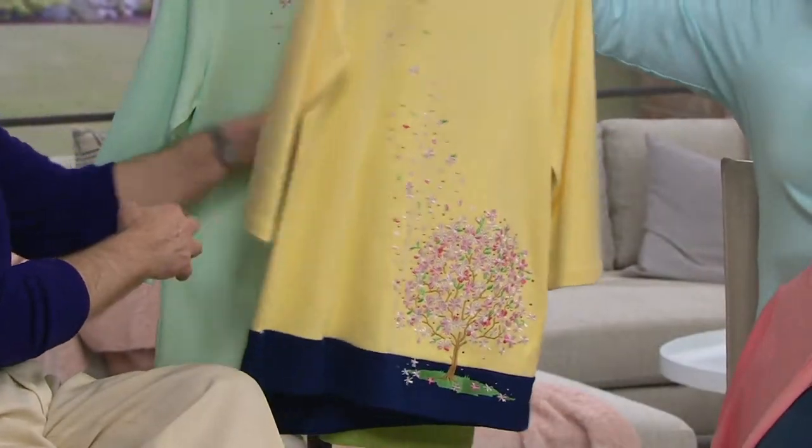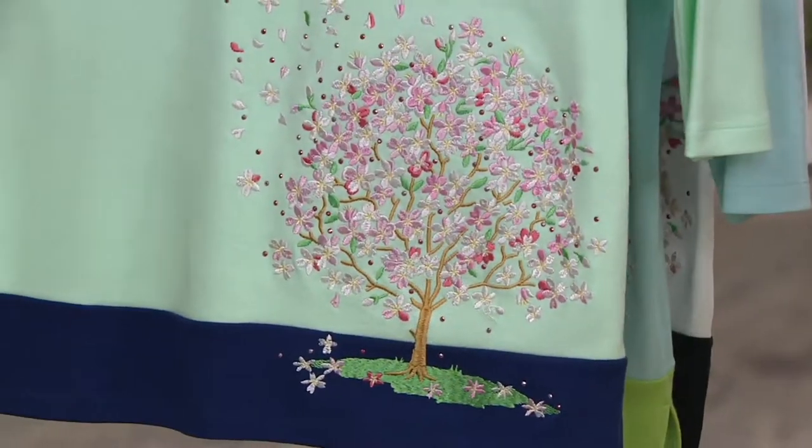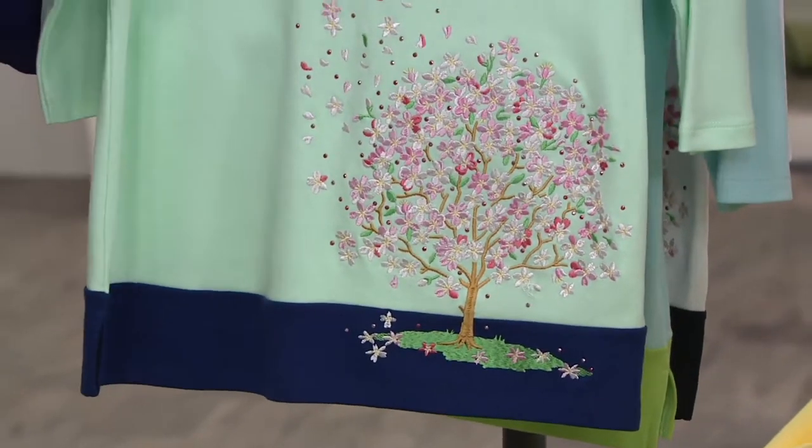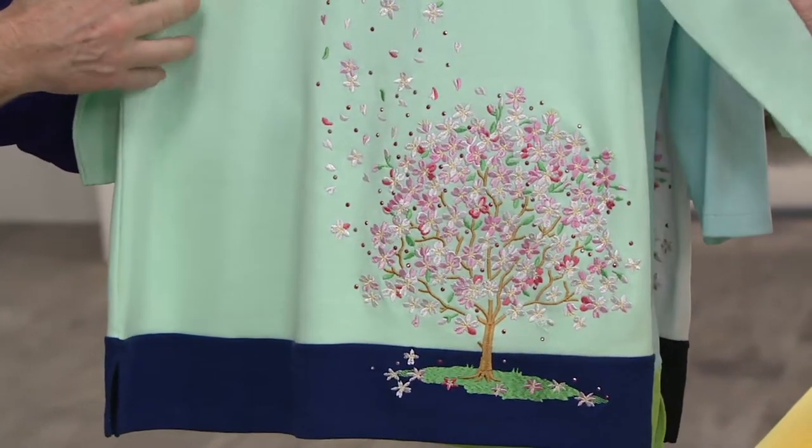Oh my gosh, there's only extra extra small left in the yellow. Very popular. Misty jade and light navy, small through 2X. I was just going to say this jade is like a minty color — it's like a spearmint color to it.